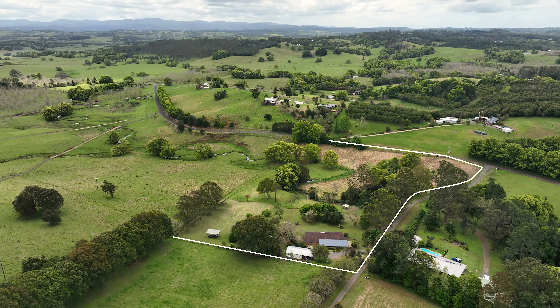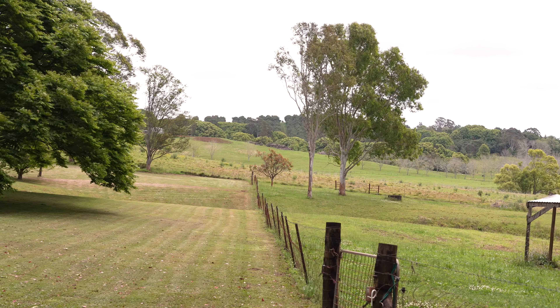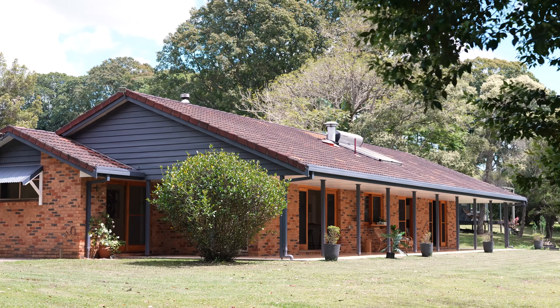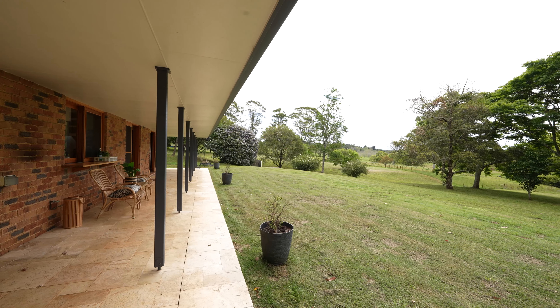Unfolding over 8.1 stunning acres of verdant hinterland, this incredible property is the epitome of an idyllic rural retreat. The quality four-bedroom residence commands a perfect north-facing aspect, enjoying sun-drenched views over gently undulating farmland.